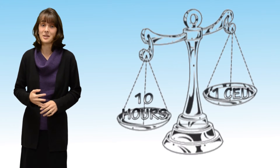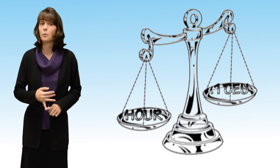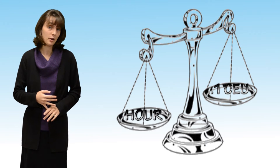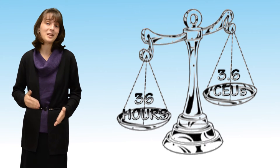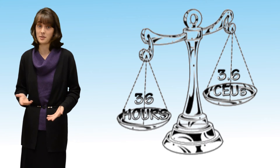But here's where it gets tricky when you throw CEUs into the mix. One CEU is equal to 10 hours of training. What this means is if you have a course that's 0.1 CEUs, it's equal to one training hour, one contact hour, or one professional development hour. Or if you have a course that's 3.6 CEUs, that's equal to 36 hours of training.